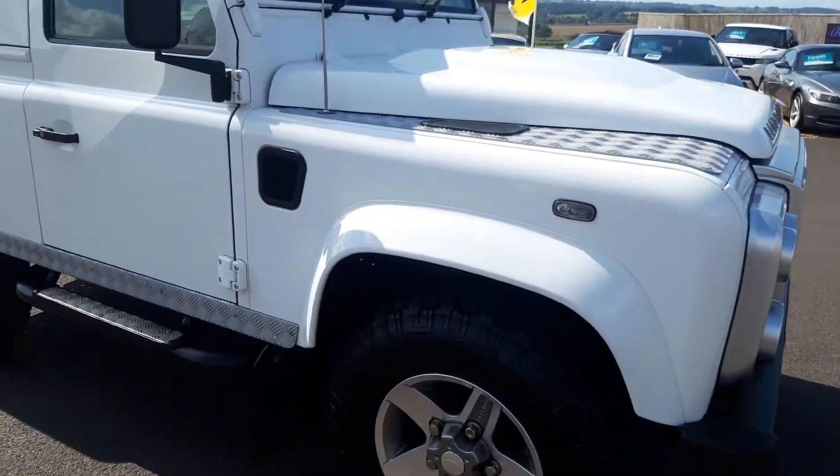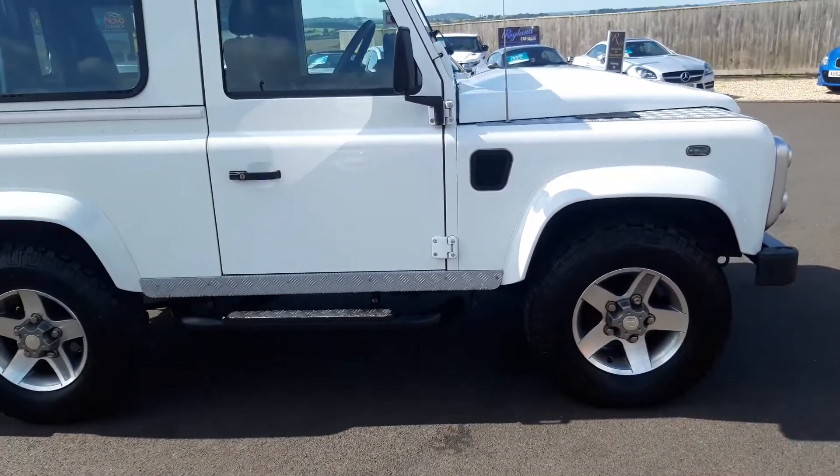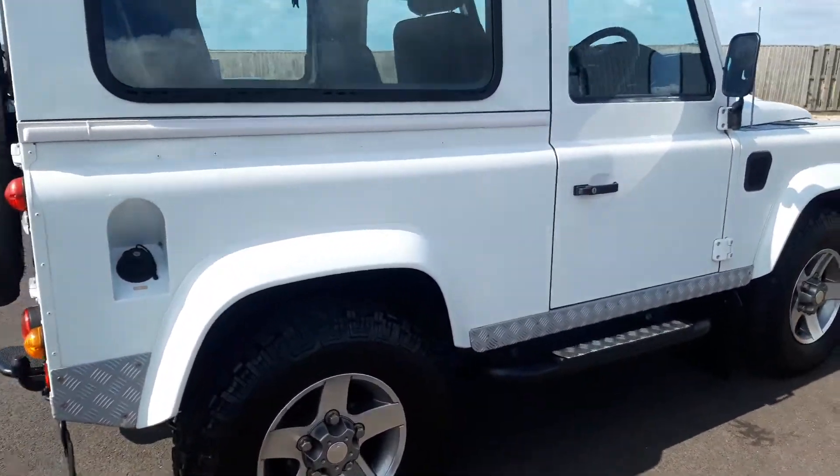The car is absolutely stunning. This is not your usual worked Land Rover Defender. And with values rising, the car in this condition would be a good car to buy.